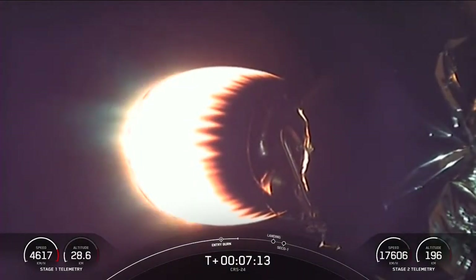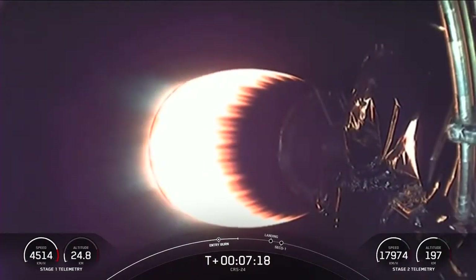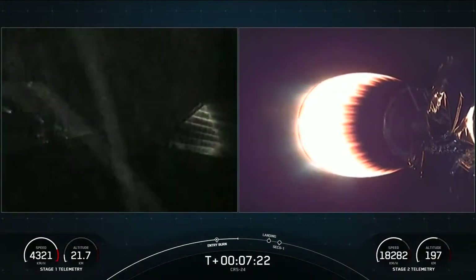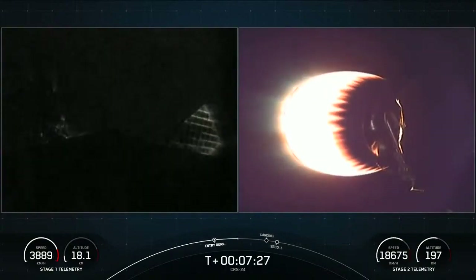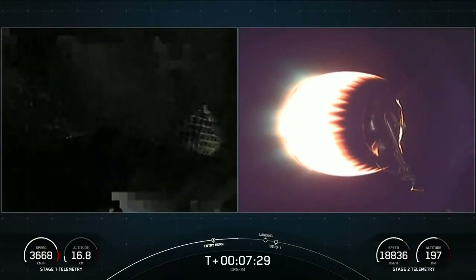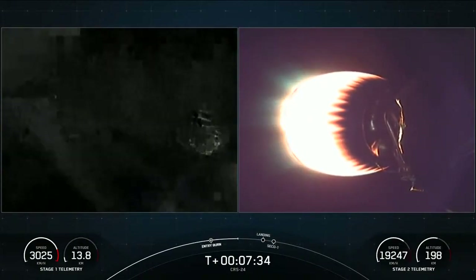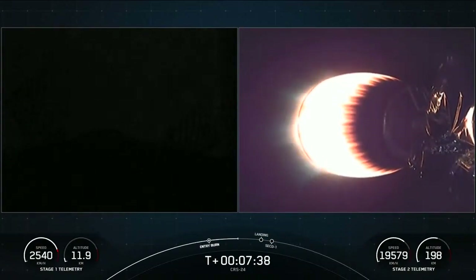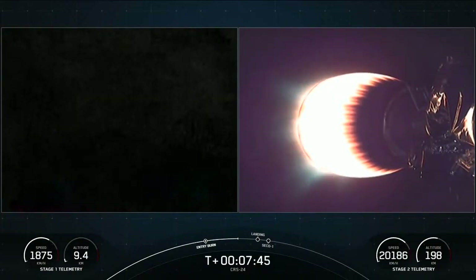The Falcon 9 first stage is also equipped with four landing legs made of state-of-the-art carbon fiber with aluminum honeycomb. They're placed around the base of the rocket and deployed just prior to landing. We are about 60 seconds away from landing the vehicle, and we're traveling at a significant velocity right now. In less than a minute, the first stage will reduce from twice the speed of a jet all the way down to zero as the rocket lands.